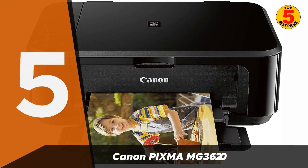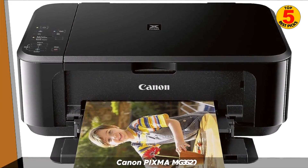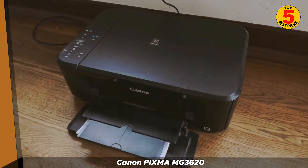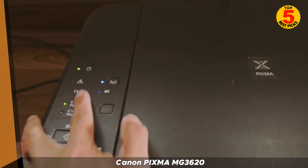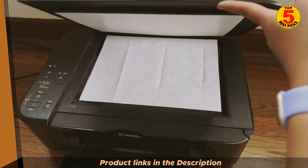Starting off our list at number five is the Canon PIXMA MG3620. The Canon PIXMA MG3620 is a wireless all-in-one inkjet printer that is perfect for home use. It can print, scan, and copy documents, and it also produces high-quality photos. The MG3620 uses a two-cartridge system — one cartridge for black ink and one for color ink — making it more affordable to operate than printers with four or more cartridges.